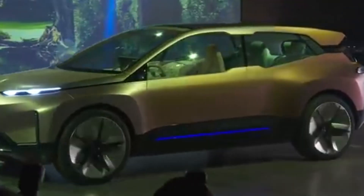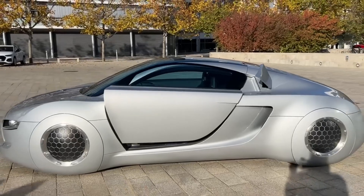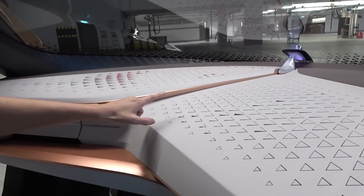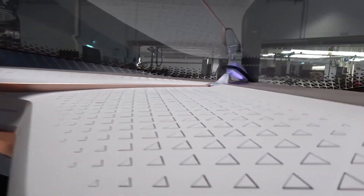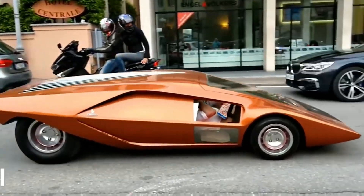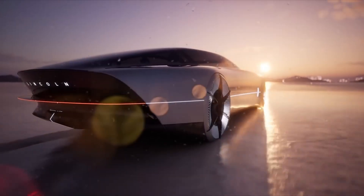Most concept cars never hit the streets. Some become pop culture icons, while others fade into history as forgotten experiments. But each one pushed the boundaries in its own way, shaping the future of automotive design and influencing everything from the curves of a sports car to the tech inside your daily drive. So what's your favorite concept car of all time? Let us know in the comments, and if you love learning about the future of cars, be sure to like, subscribe, and hit that notification bell for more fascinating content.